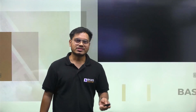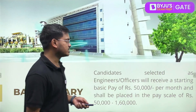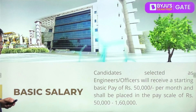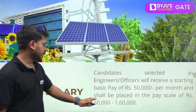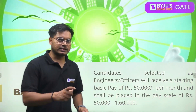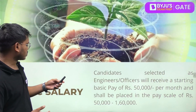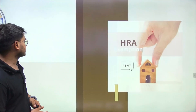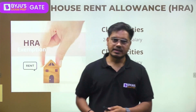Let's start with IOCL first. The basic pay for IOCL is 50,000 rupees, and the pay scale if you look at it is 50,000 to 1,60,000. That is the basic salary range. Now let's talk about other components.